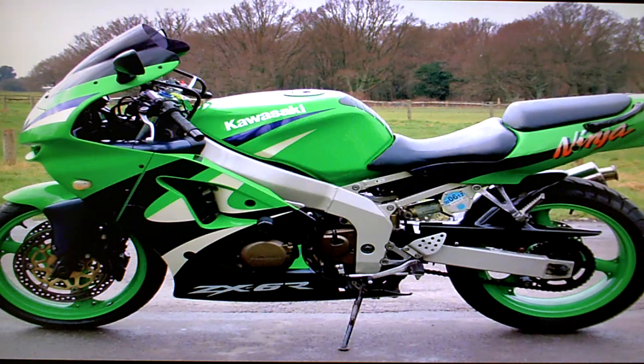Kawasaki ZX-6R for sale on eBay. This is the G2 model.